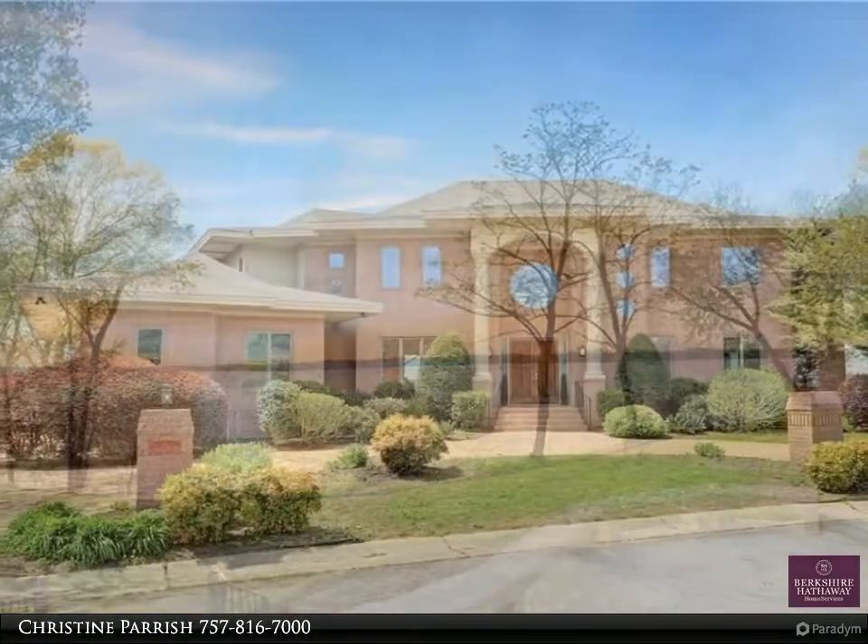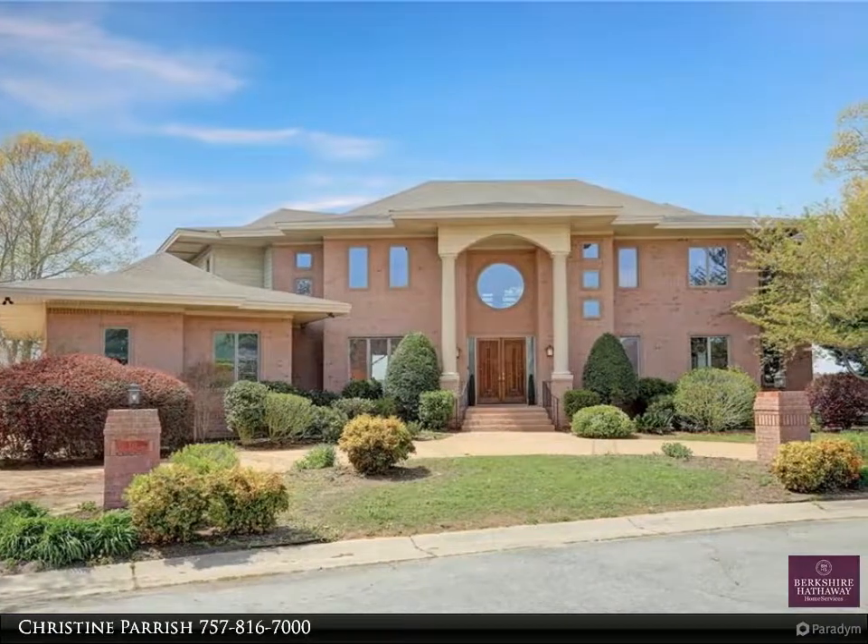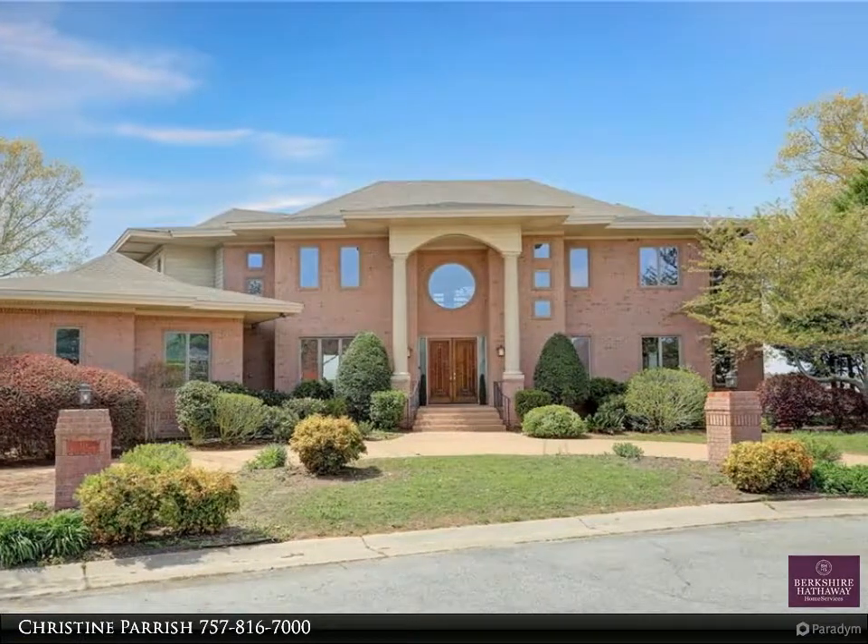Marble floors throughout the foyer, living room, and dining room. Beautiful views of the water from almost every room.